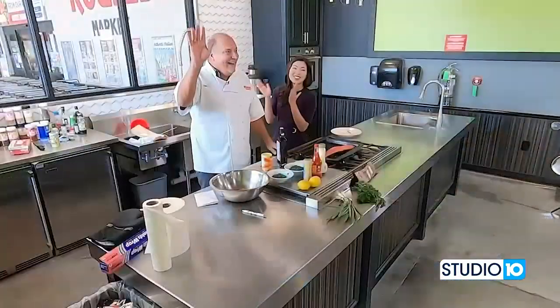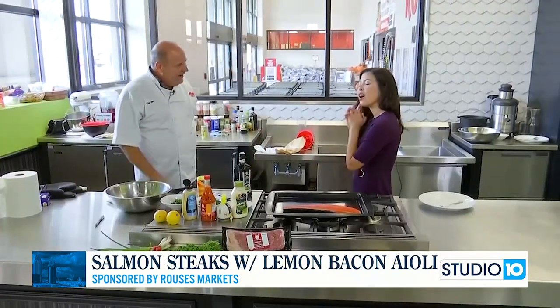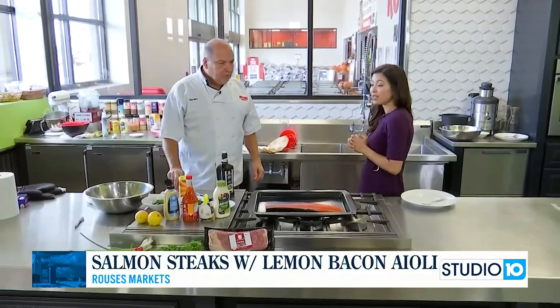We are in the Rouse's Kitchen with Chef Nino today. Thanks for having us. And thank you for coming, and thank you all for watching. I'm really excited about this one — you made this before and it's one of my faves.